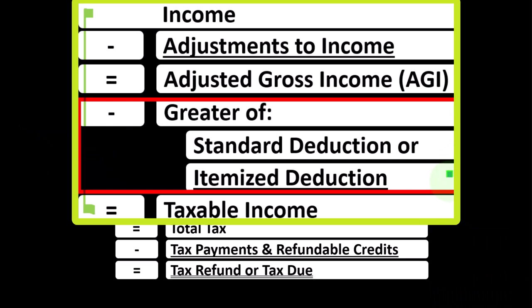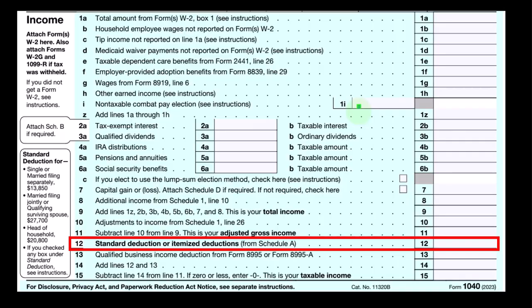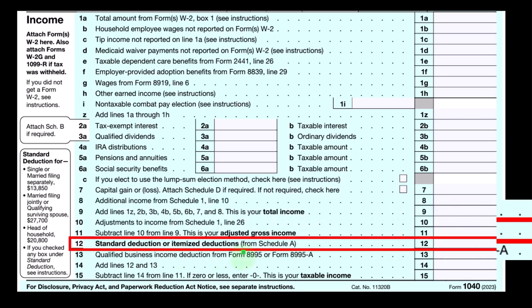Whereas the itemized deductions do typically have to clear the hurdle of the standard deduction before they become beneficial. On the first page of form 1040, we're looking at line 12 — standard deduction or itemized deduction — taking the greater of the two. Our focus here is the itemized deductions, which come from Schedule A.